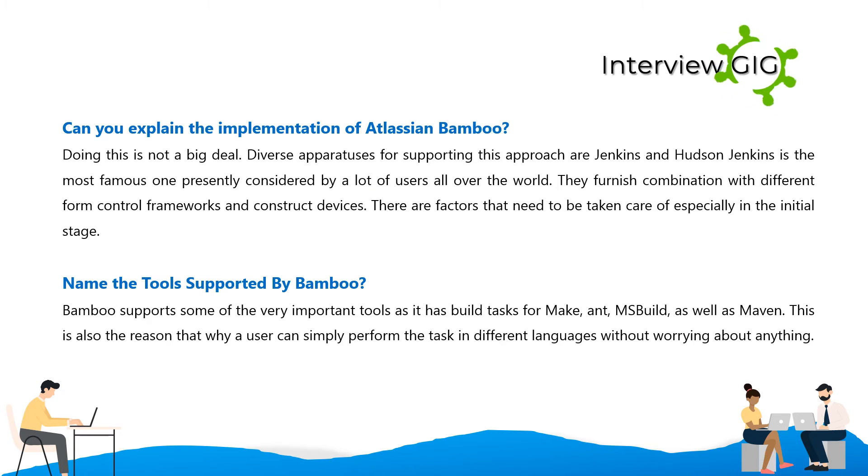Can you explain the implementation of Atlassian Bamboo? Doing this is not a big deal. Diverse tools for supporting this approach include Jenkins and Hudson — Jenkins is the most well-known one, currently used by a lot of users all over the world. They provide integration with different version control frameworks and build tools. There are factors that need to be taken care of, especially in the initial stage.